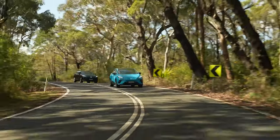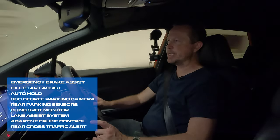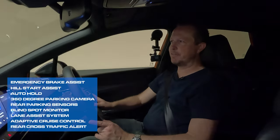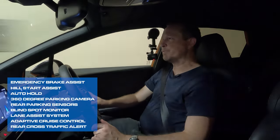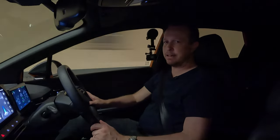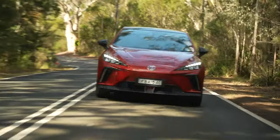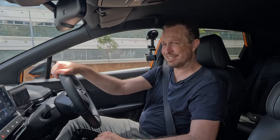The safety systems in the MG4 aren't quite as obtrusive as they are in some other cars. The Lane Keep Assist is fairly gentle, as is the forward collision alert — I haven't really had that go off at all. The adaptive cruise control works quite well, and there are blind spot monitors in the rear vision mirrors. I would love to try the twin-engined full-on version of this car, the X-Power, which will do 0-100 in around 3.8 seconds — insanely fast for a car that costs under $60,000.